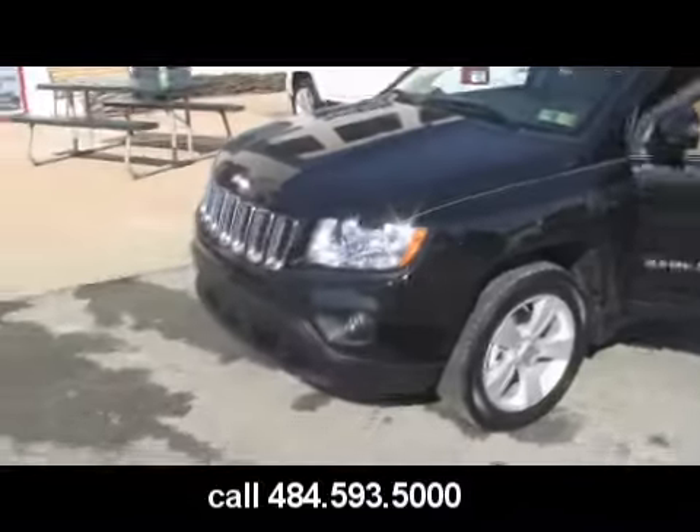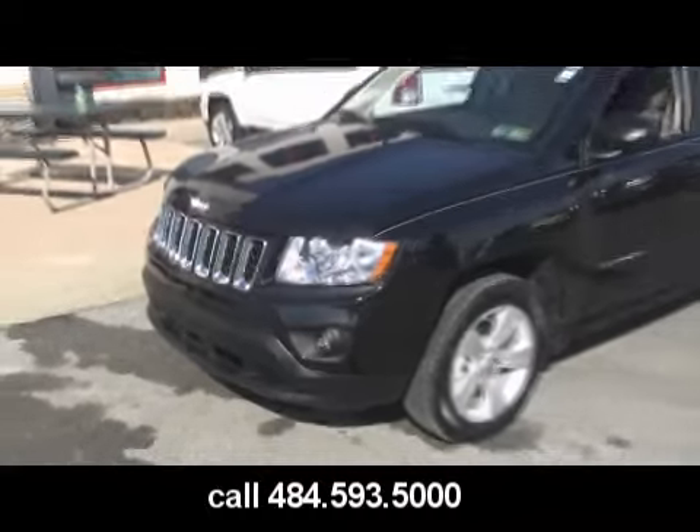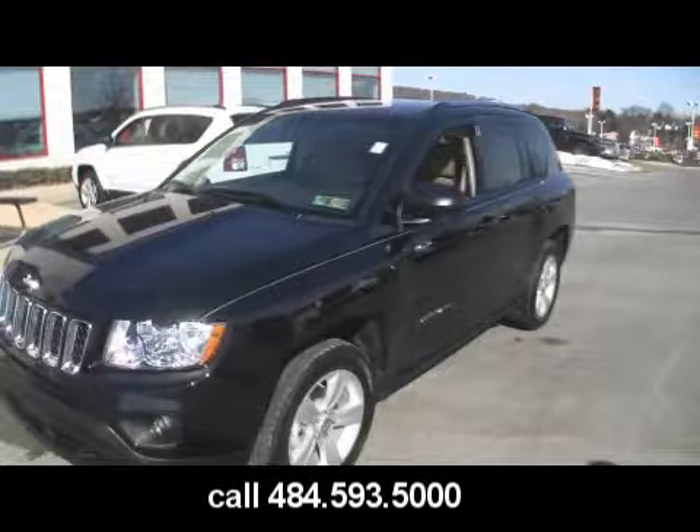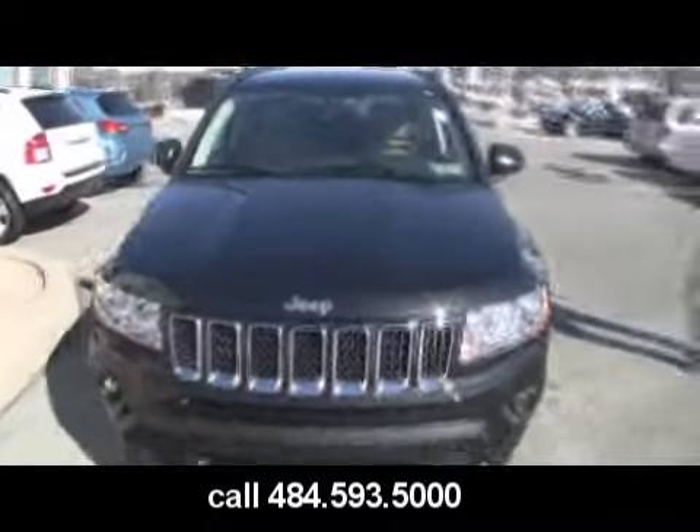Look at it. This is a 2011 Jeep Compass. That's a Grand Cherokee, Mark. No, it's a Jeep Compass. Sure. They look the same — this is a little Grand Cherokee, a mini Grand Cherokee.